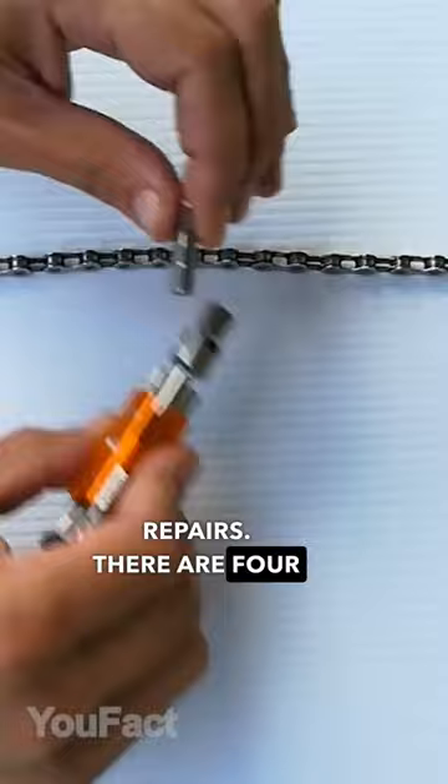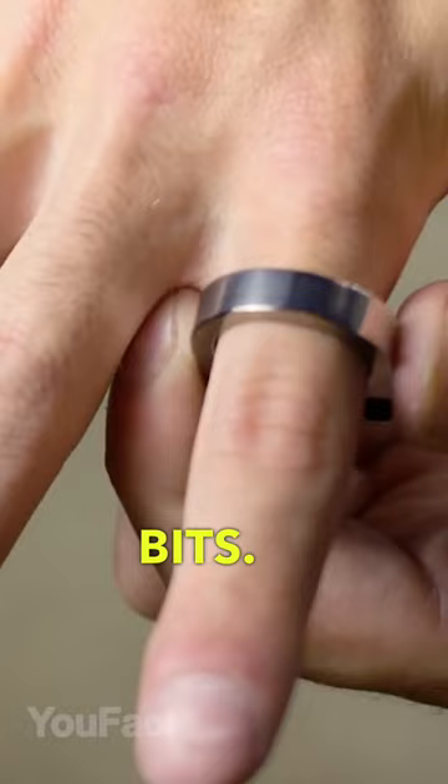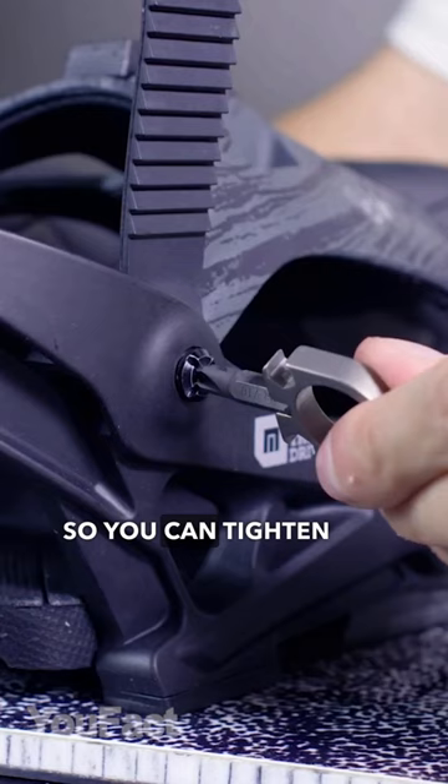There are four Allen keys from 0.118 to 0.236 inches, along with Torx and Phillips bits. This is an entire toolbox in one ring. The ring is compatible with all standard hex bits, so you can tighten any kind of screw.